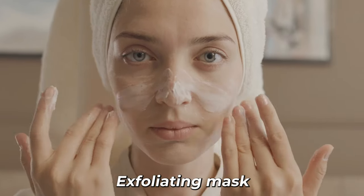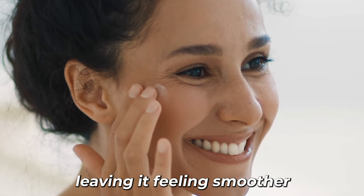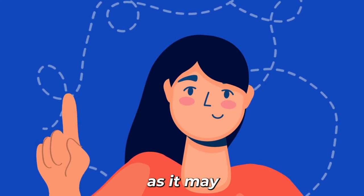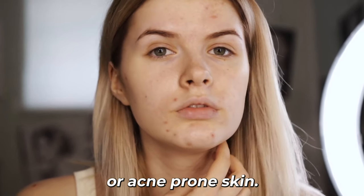Using a pineapple exfoliating mask once a week can help improve the texture of your skin, leaving it feeling smoother and looking brighter. However, be cautious not to over-exfoliate, as it may cause irritation or sensitivity, especially for those with sensitive or acne-prone skin.